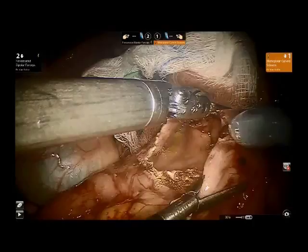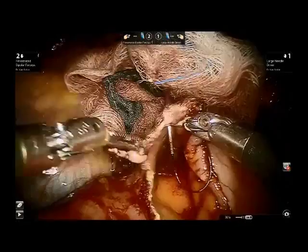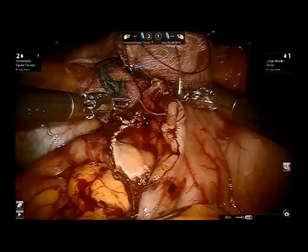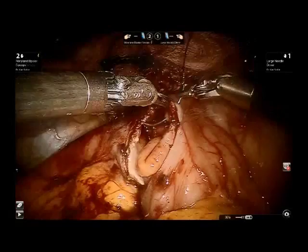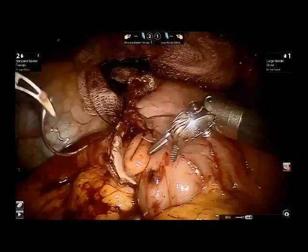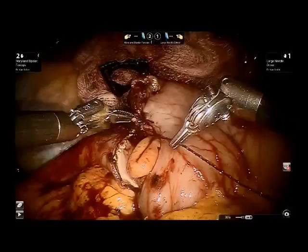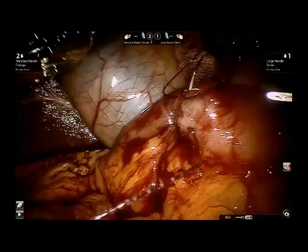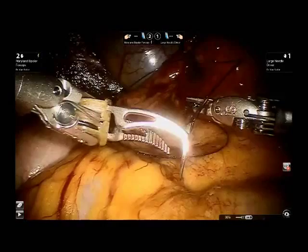The pyloroplasty was measured to be approximately 5 centimeters in transverse length, and longitudinal closure in the standard Heineke-Mikulicz fashion was then performed. Using the robotic instruments, a two-layer closure was completed of the pyloroplasty, with the first layer being a running suture of barbed suture material of 2-0 PDS. Full-thickness bites were taken to ensure adequate and secure closure. A second PDS barbed suture was run from the bottom towards the middle of the pyloroplasty to prevent frame shifting and to ensure adequate closure.